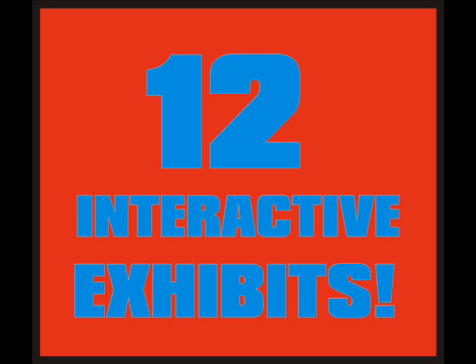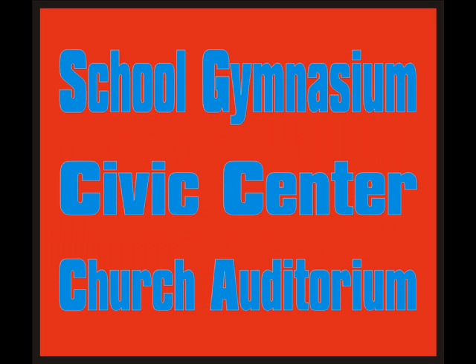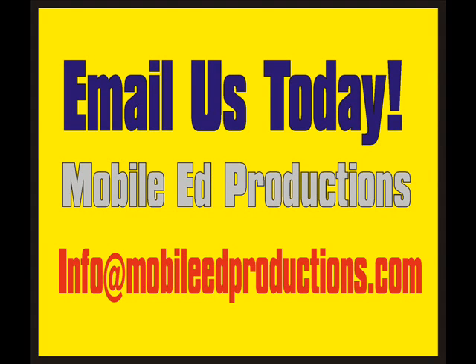Twelve great exhibits. Twelve great opportunities to demonstrate the principles of science for students ages 4 to 11, grades K through 6. All in your gymnasium, your civic center, or your church auditorium. Contact MobileNet Productions today at 800-433-7459 to book your date, or contact us at info@MobileNetProductions.com.